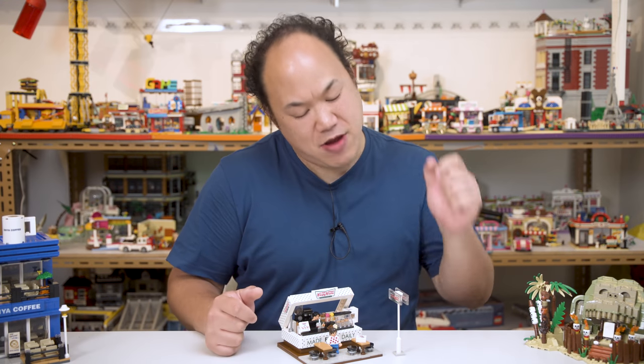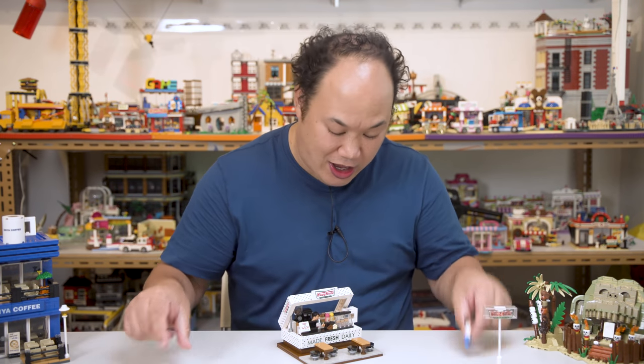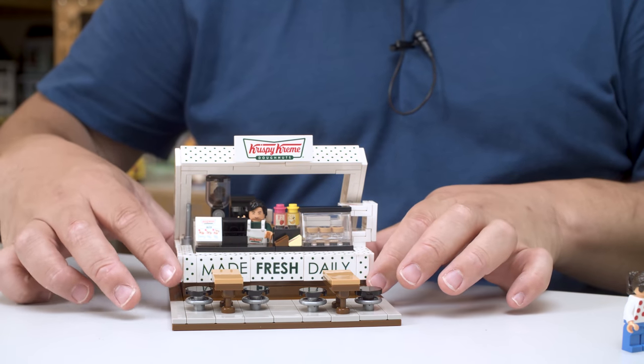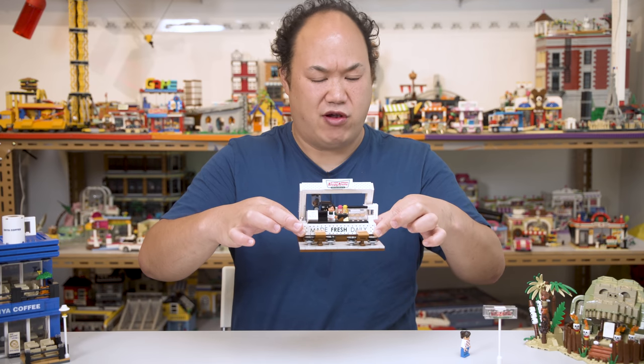Drop test time. I'm going to move the sign, move the box, move the girl, and leave the guy in there — he's down on the steps, let's see if he holds up. I'm going to hold it this high — it's small, I don't think it's going to fall apart, I hope not.